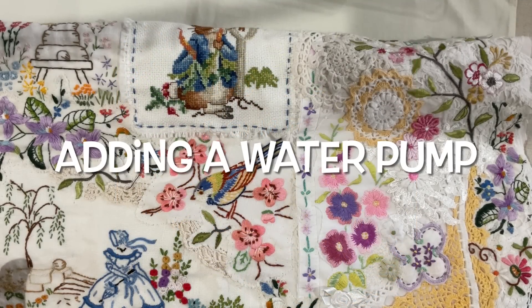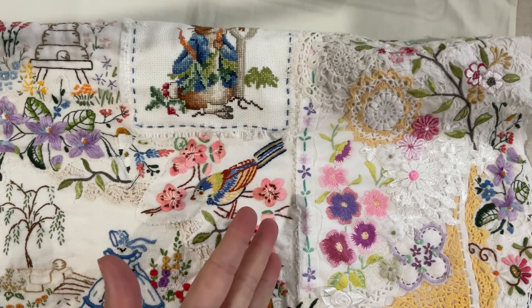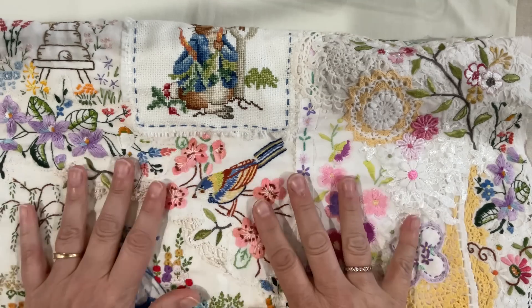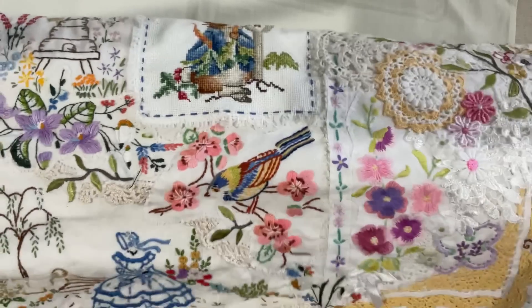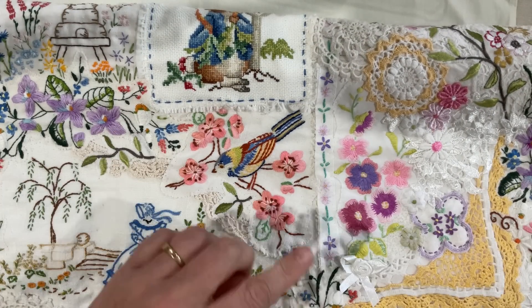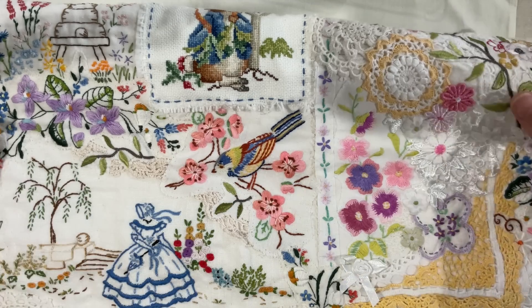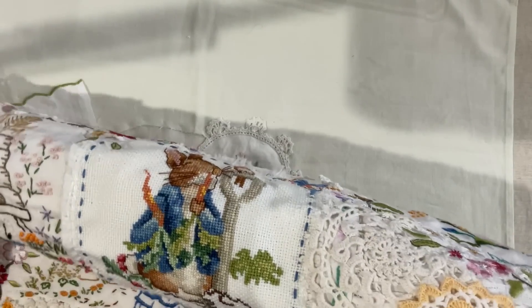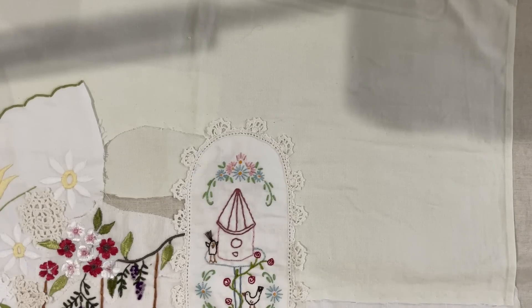Good morning everyone, welcome back to my channel. Today we're going to explore the prompt 'pond or fountain'. I haven't done anything on this piece for some time - the French garden has just been absorbing all of my time, and I already had a heap of little creatures that would be visiting a garden. When I heard the prompt come up I thought I might start with this piece and give it a little bit of love.